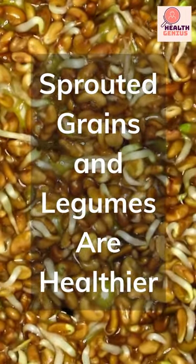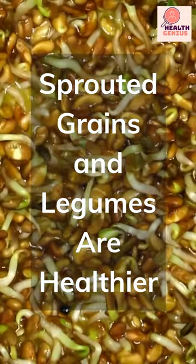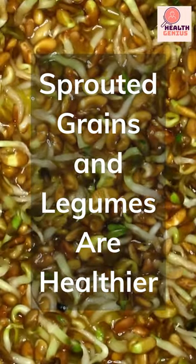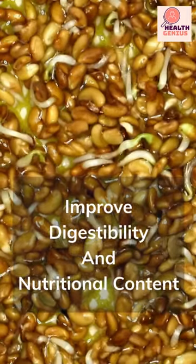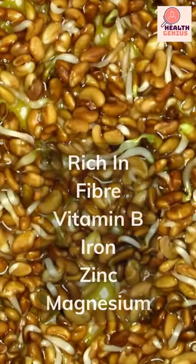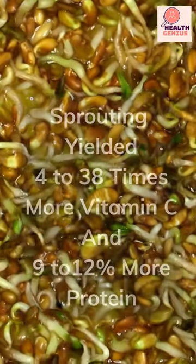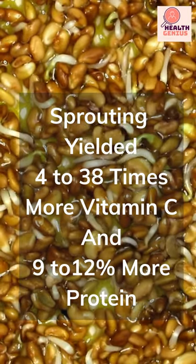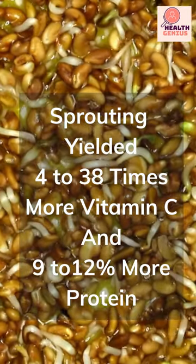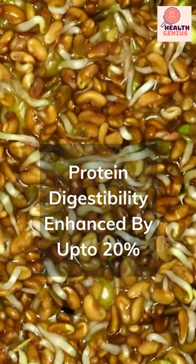Sprouting, also known as germination, involves soaking, draining, and rinsing seeds, grains, nuts, and legumes for extended durations to improve digestibility and nutritional content. Whole grains and legumes are rich in fiber, vitamin B, iron, zinc, and magnesium, and are also high in protein. According to one research study, sprouting cowpeas yielded 4 to 38 times more vitamin C and 9 to 12 percent more protein, and cowpea protein digestibility was enhanced by up to 20 percent.